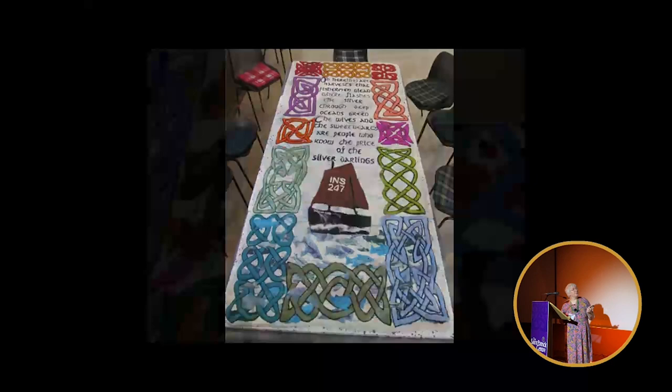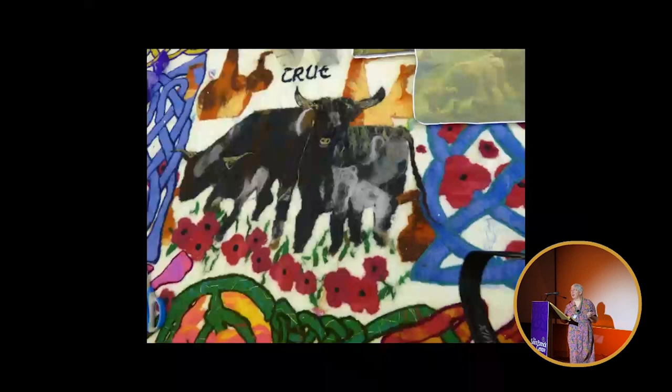The last group I worked with was the Muir of Ord Art Society, and they had lots of ideas — they were more adventurous in their knotwork in that they decided to do some zoomorphic work as well. They also wanted to include things related to the village: it was renowned for its illicit whiskey stills, of which there were something like 126 at one point. There was a prisoner of war camp and military barracks, so they had poppies for remembrance, and black cattle for the droving that brought the town into existence.